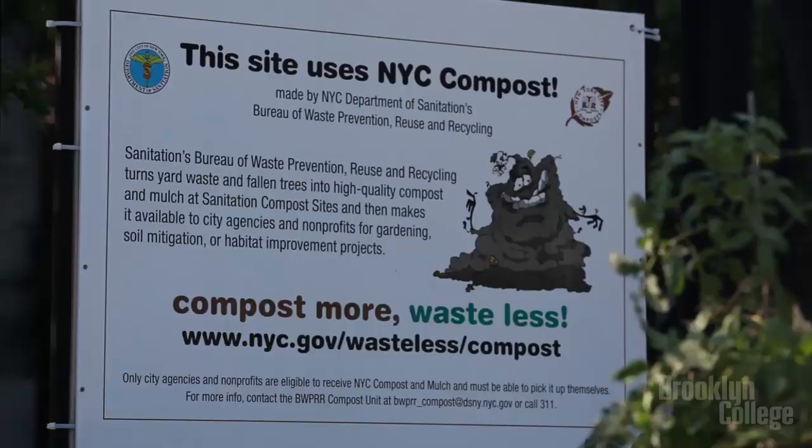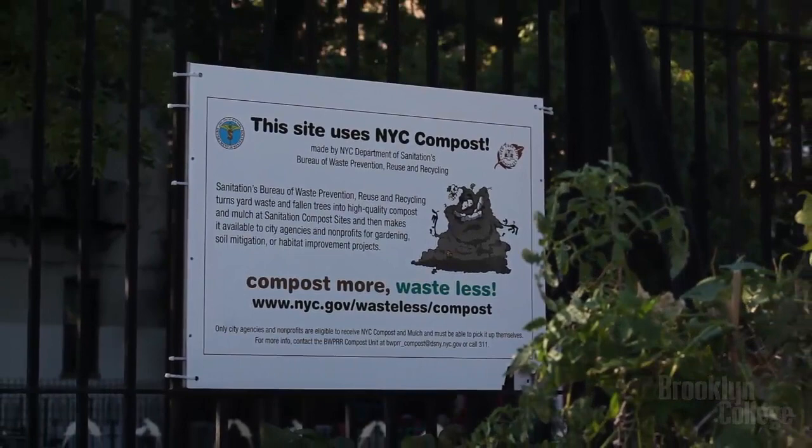Brooklyn College is part of the City University of New York. Visit us at brooklyn.cuny.edu.